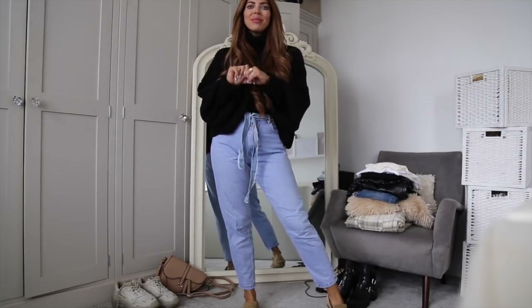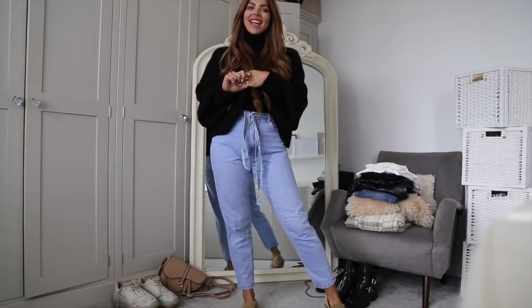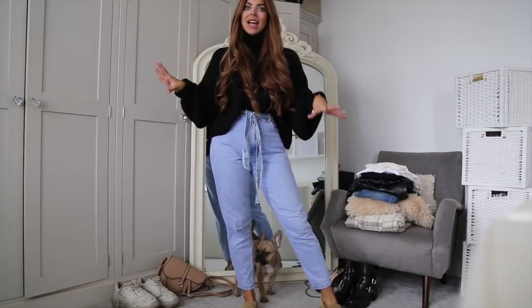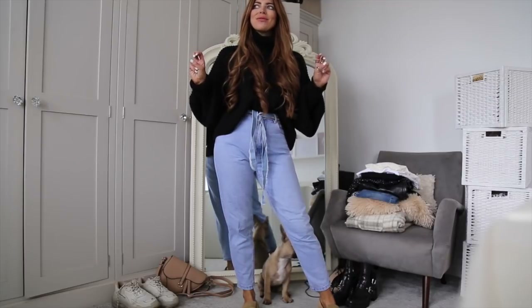Hi girls and welcome back to my channel. Today's video is a Topshop autumn haul. I went shopping at Topshop yesterday and I didn't mean to buy a capsule collection — an awesome capsule collection from Topshop.